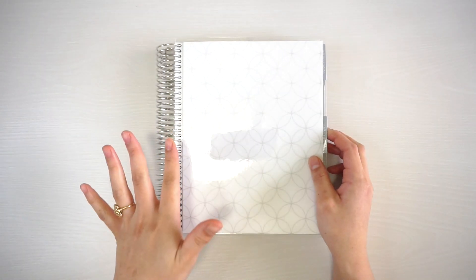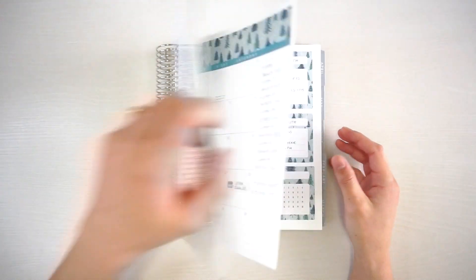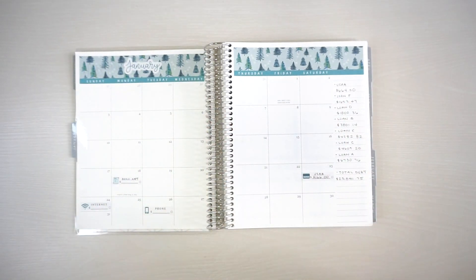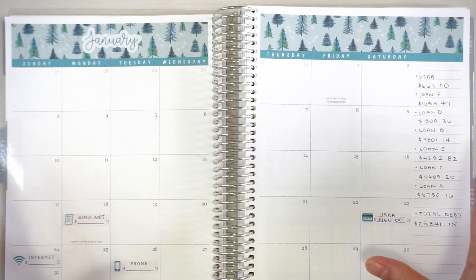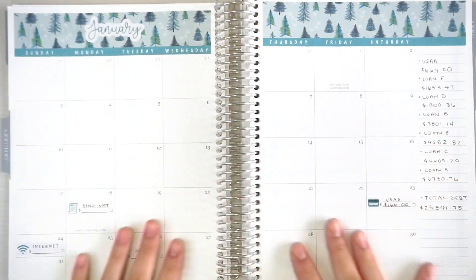This is my budget planner — my seven by nine Erin Condren monthly planner. I already have my monthly spread set up. I'm going to zoom you guys in a little closer. As you can see, there's not a lot going on. All these stickers are from my Etsy shop, linked in the description. I made a very simple spread.